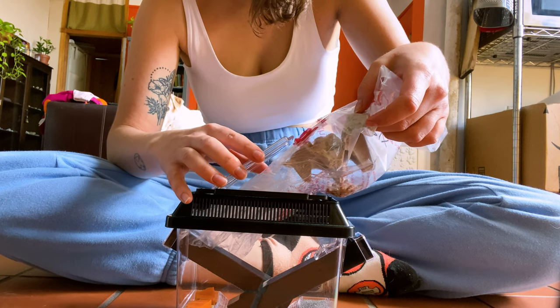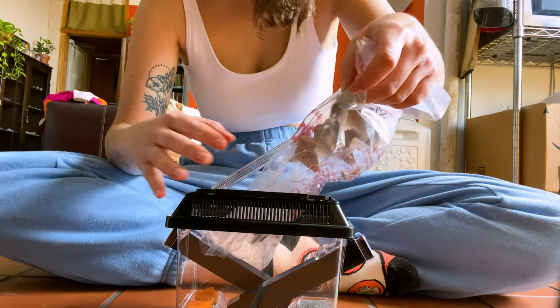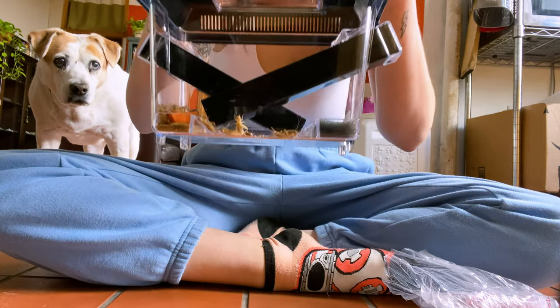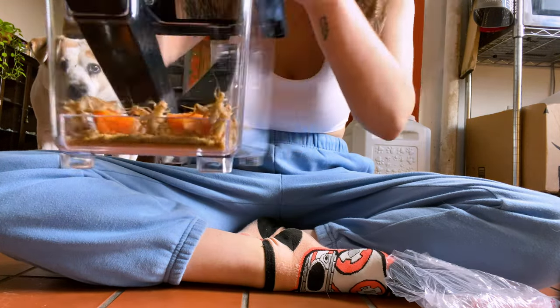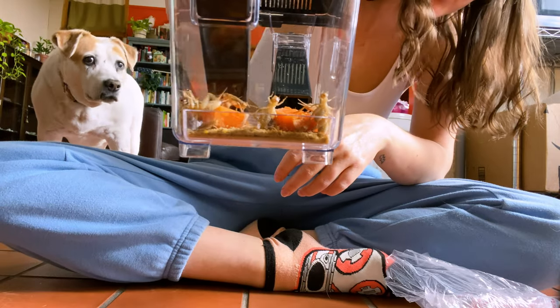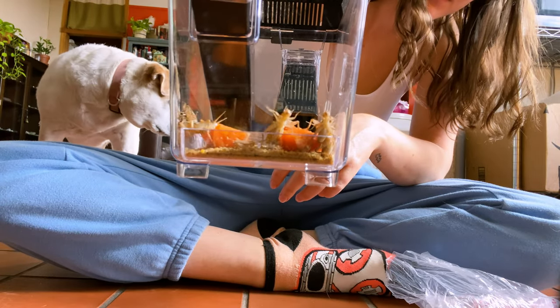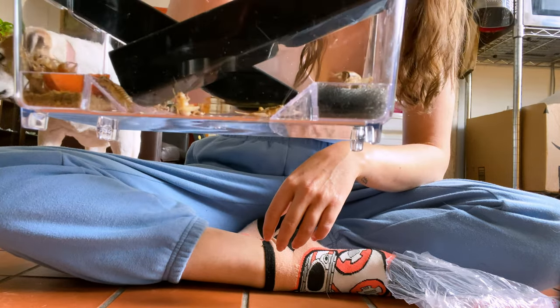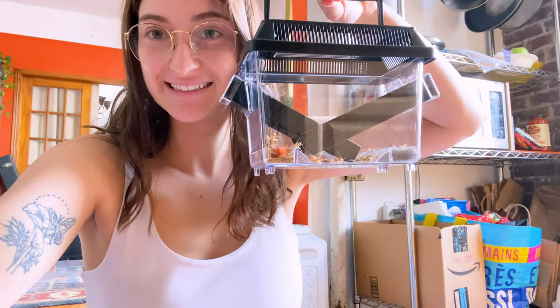I went back and got about 15 live crickets and a little container for them. Now I have a whole setup where I can just refill the container whenever I need to — I can buy like 30 at a time and be fine for two or three weeks without constantly going back to Petco. I also ordered a really cool spherical aquarium that Ray and I are going to DIY into a new enclosure.